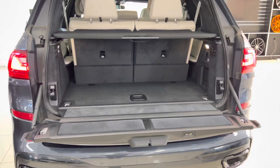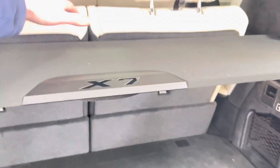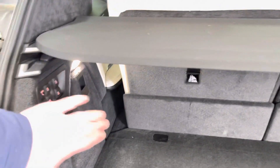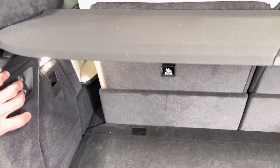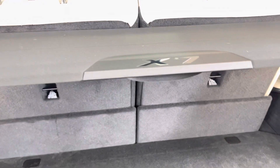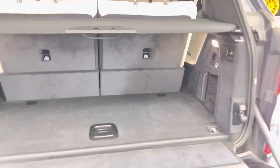We've currently got the third row seats in the fixed upright position. There is no more having to manoeuvre these around with pull tabs, levers, or any such — they are all electrically operated. One click of a button and they will begin to fold down; it only takes a couple of seconds.